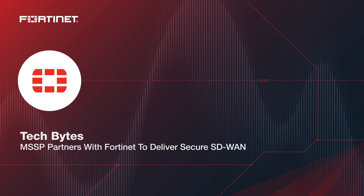You're listening to the Tech Bytes podcast from the Packet Pushers. Today we're talking with Node4, a managed security service provider, about deploying and operating Fortinet's secure SD-WAN for its customers. Fortinet is our sponsor. Our guest from Node4 is Glenn Acesta, the lead network services architect. Glenn, welcome to the podcast. Can you start us off by telling us why Node4 partnered with Fortinet for SD-WAN?